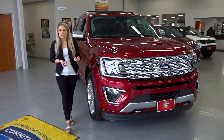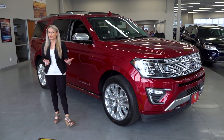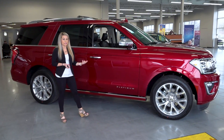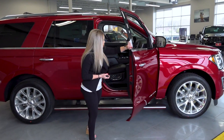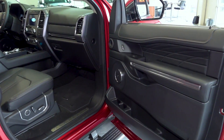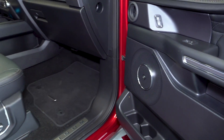So like I mentioned, we have those three trim levels. Today we are looking at the Platinum, the top of the trim line, so we have a lot of bells and whistles and upgrades on this vehicle. Taking a look at the inside of the vehicle we do have a nice black on black interior, and we upgraded to the 12 speaker Bang & Olufsen speaker system — you can see they did redesign the speakers on the Expedition.